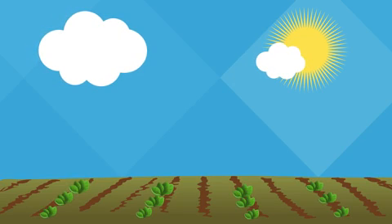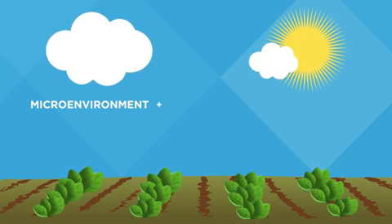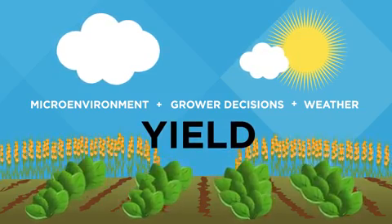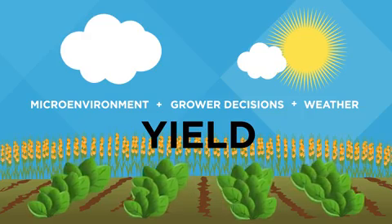Using a data-driven scientific approach, we can understand the microenvironment where the crop grows, and how grower decisions, combined with the weather, impact that environment and the yield at the end of the season. Using this understanding, we can optimize decisions to increase yields.